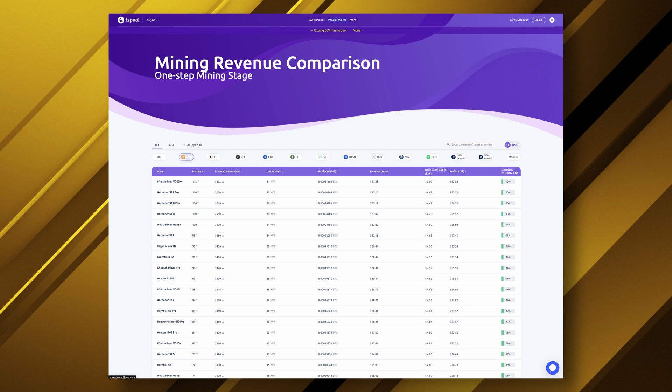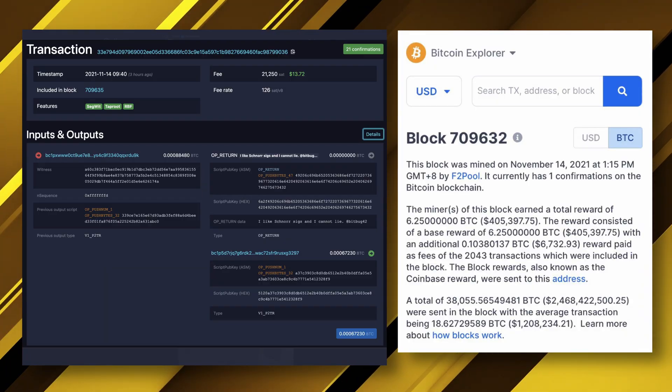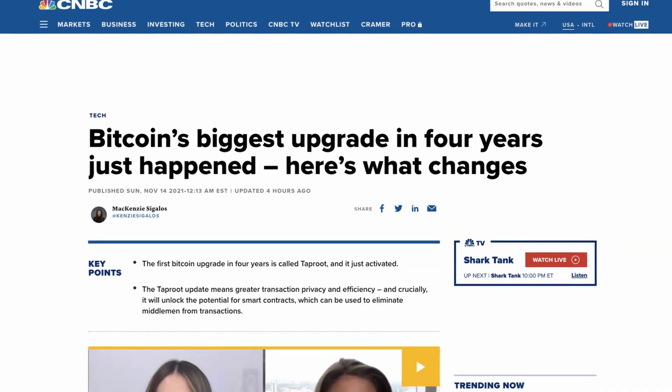Thanks for joining us J.P. The taproot upgrade went live on Sunday night when F2 Pool, one of the biggest mining pools, mined block 709,632. Taproot is a soft fork update to Bitcoin and the first major upgrade to go live on the network since 2017.